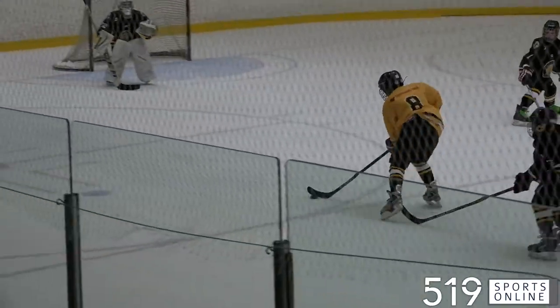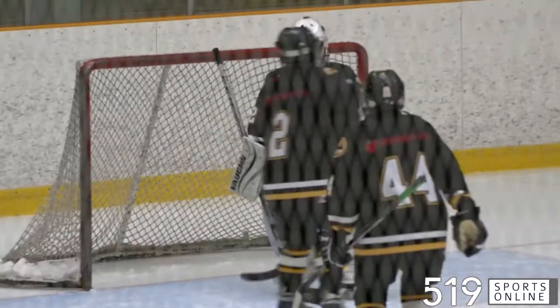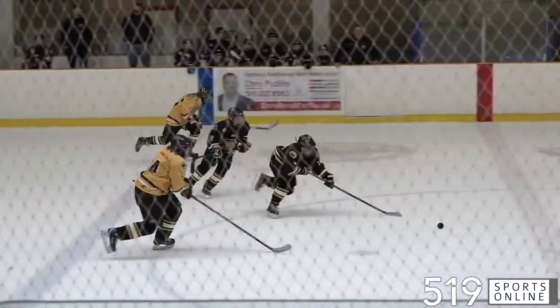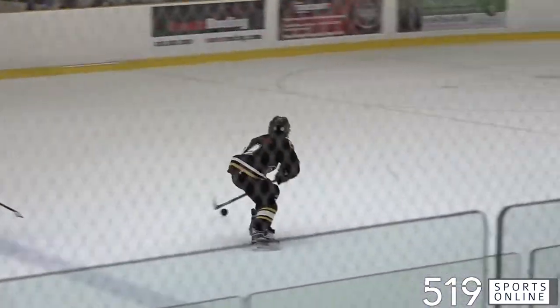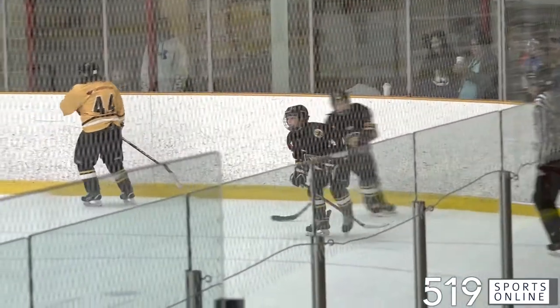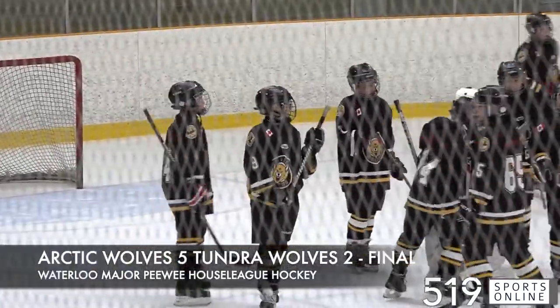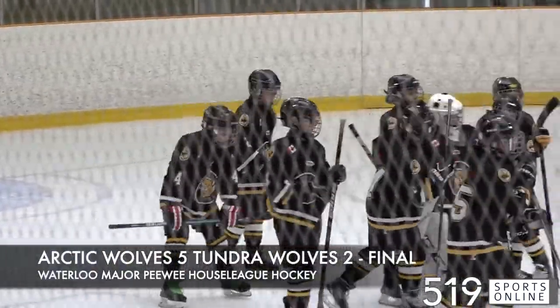He flashes some leather — nice glove stop by the Arctic Wolves goalie. And a little later, Cole Ensign seals it. He scores into an empty net. The Arctic Wolves with a great game on Sunday as they record a 5-2 victory in Major Pee-Wee House League Hockey.